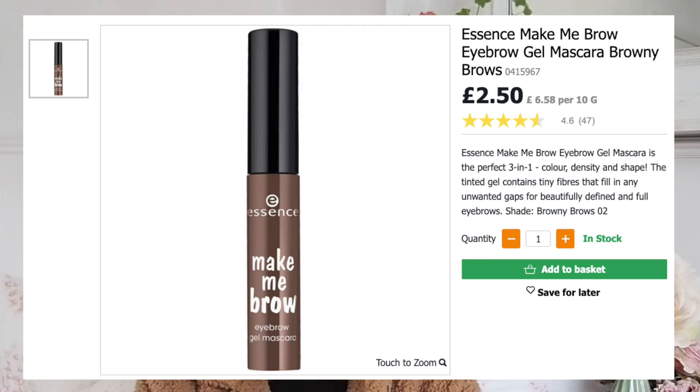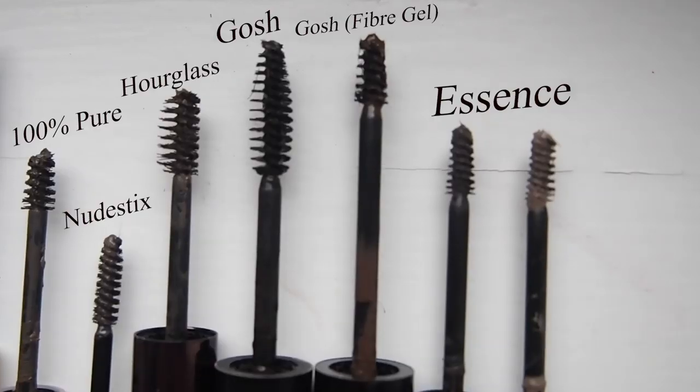Another really cheap option is the Essence Make Me Brow - people love these and I've gone through phases of really liking them. Benefit have a product called Gimme Brow which people love, and these are complete copies of that in packaging and wand, so if you like that product this might be a good vegan option. They're good especially for the price, but they don't lock the brow hairs in place as much as the Boutique product does.